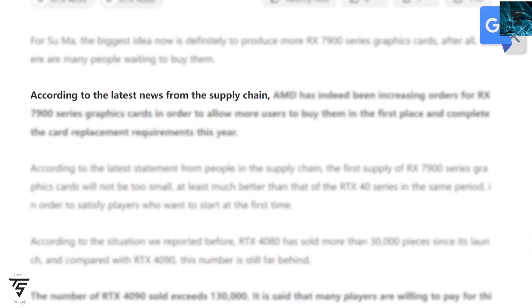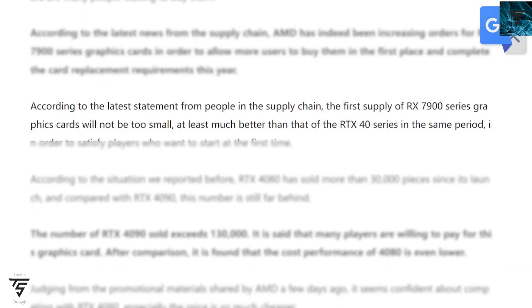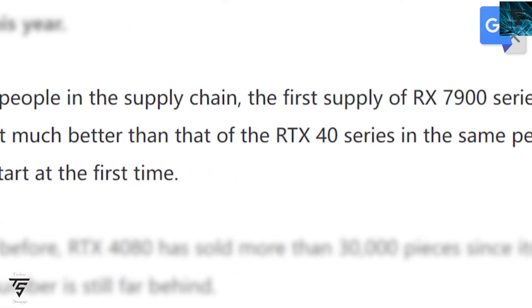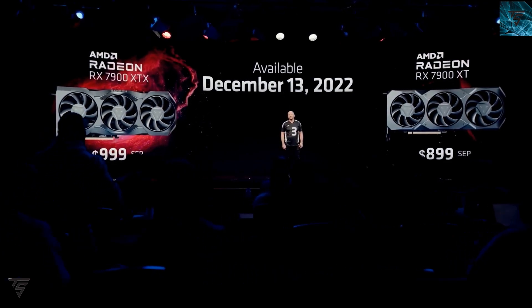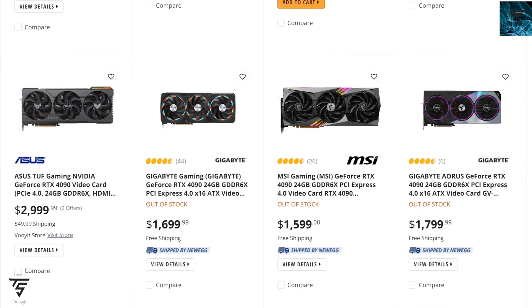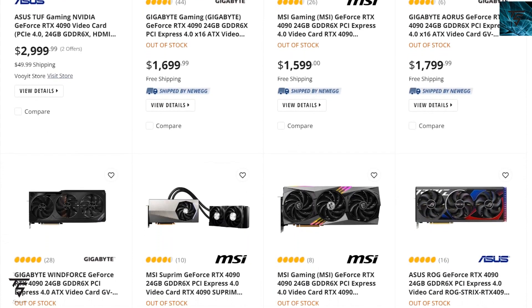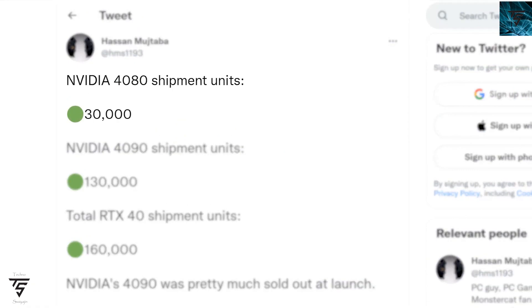Moving on, we can say the RX 7900 XT is a pretty solid offering. AMD has confirmed the RX 7900 XT will get more supply. According to the latest news from the supply chain, AMD has been increasing orders for the RX 7900 XT series to allow more users to buy them. The first supply of the RX 7900 XT will be much better than the RTX 40 series, which is nice because the RTX 40 series is pretty scarce to find even at very high prices above retail.